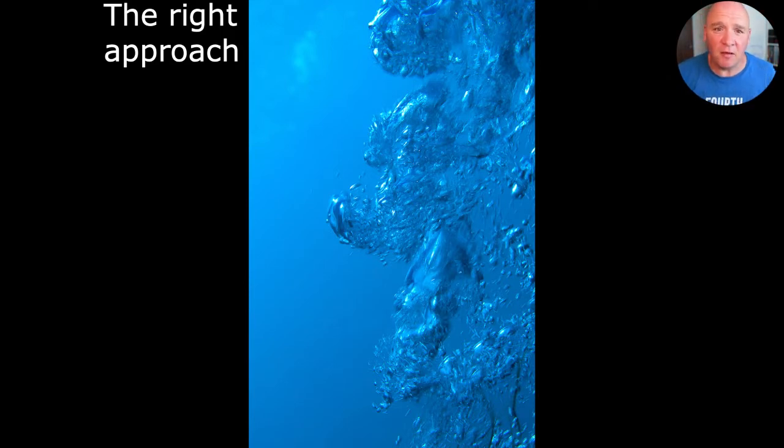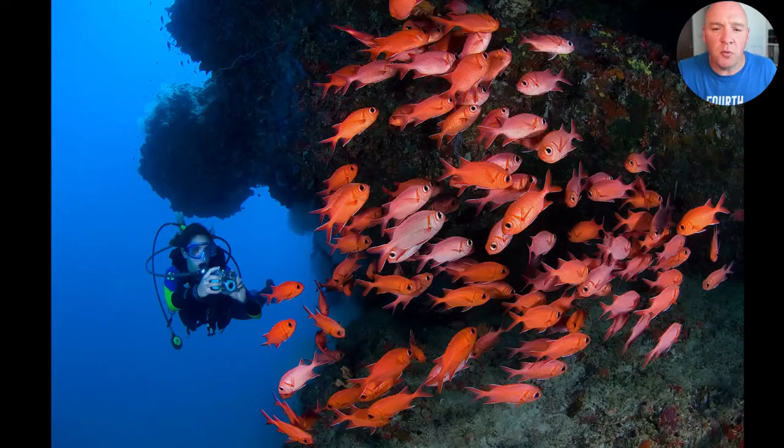Being as still as possible is really important in fish photography — it's a more pure wildlife type of photography, so the right approach to the subject matters. Give subjects time, watch them as you move in, and minimize your movements and breathing. Good trim, good buoyancy, no flapping around — all these things make a difference. There are underwater photographers who are really excellent divers and others who are very successful competitively but are not very good divers. Working on those diving skills really pays off with fish photography, particularly with free-swimming fish.